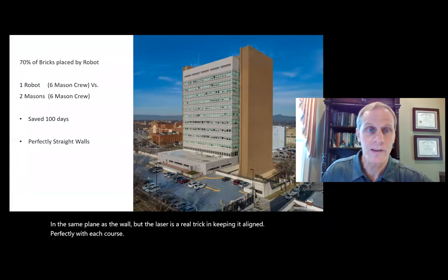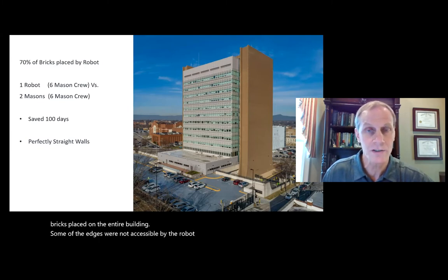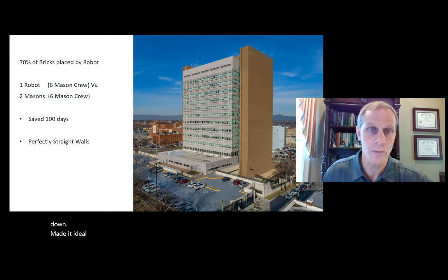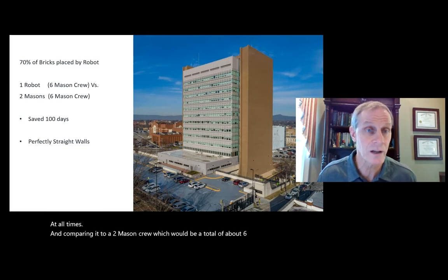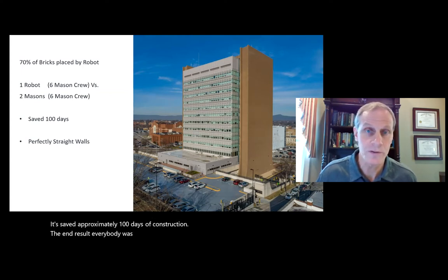The final performance of this robot ended up being approximately 70% of the bricks placed on the entire building. Some of the edges were not accessible. One of the challenges is that the robot doesn't turn corners. The fact that there were no windows or doors in the wall and it was straight made it ideal. The robot required about six masons conservatively at all times, and compared to a two-mason crew totaling about six masons, it saved approximately 100 days of construction. The walls were perfectly straight and look beautiful.